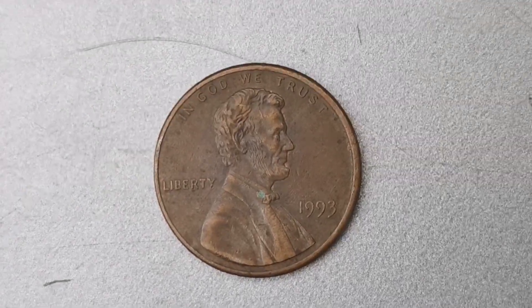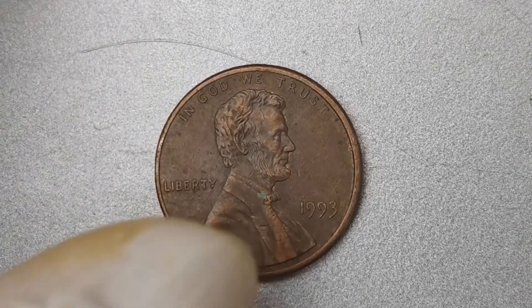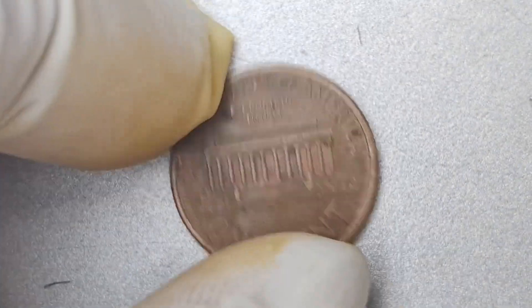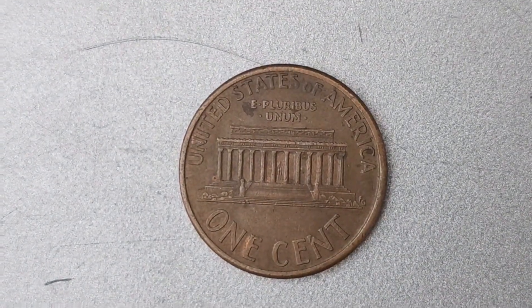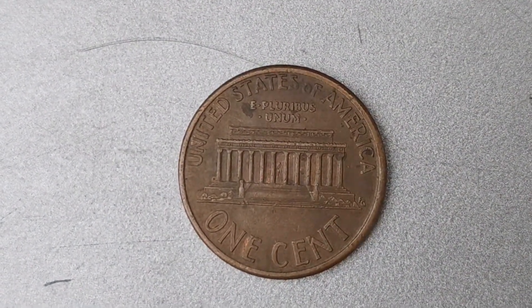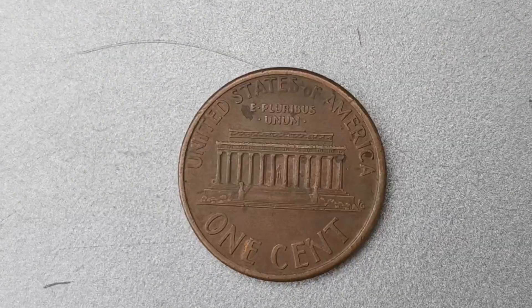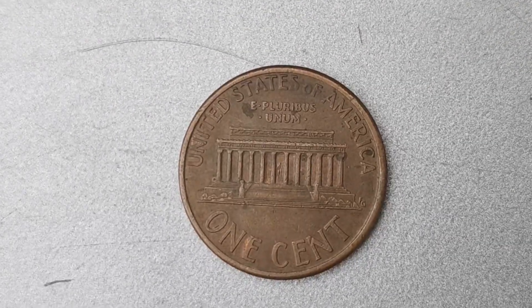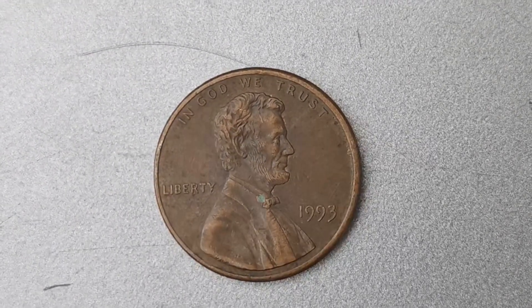In conclusion, the 1993 No Mint Mark Lincoln Penny coin worth $1.3 million is a true rarity in the world of coin collecting. Its scarcity, demand, and historical significance all contribute to its staggering value, making it a coveted item for collectors around the globe. So keep your eyes peeled for this elusive coin — you never know what hidden treasures might be lurking in your own pocket change.